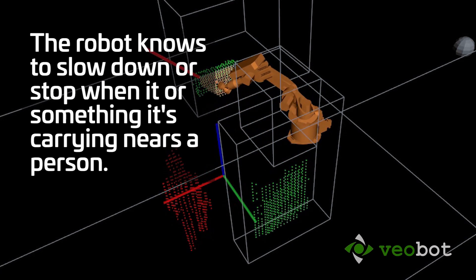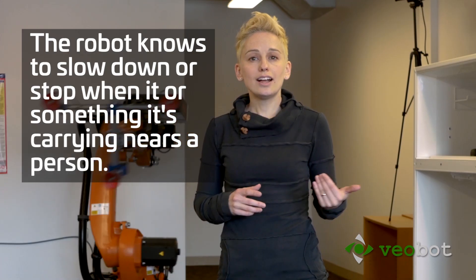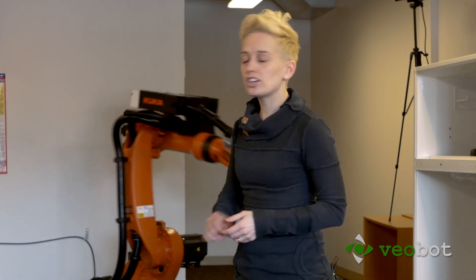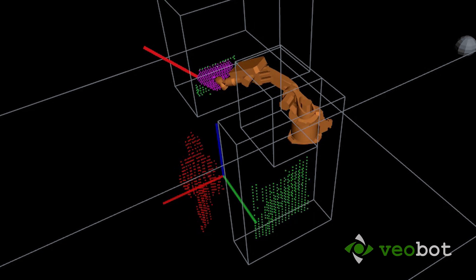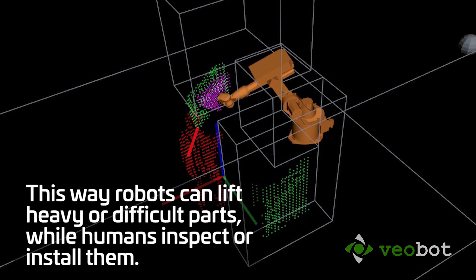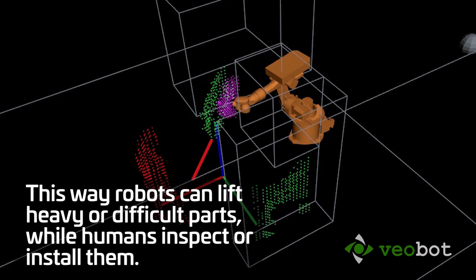Since we're monitoring the entire 3D area in high resolution, it's not even necessary for an entire person to get near the robot — it's enough to just hold out your hand. On the screen over here, you can see the red line that represents the shortest distance between any point on the robot and any object in the environment.